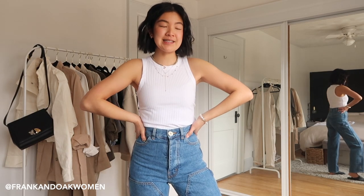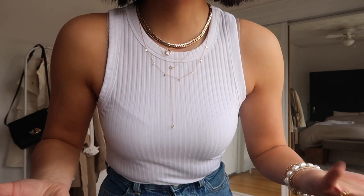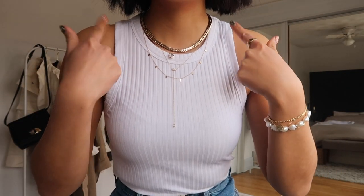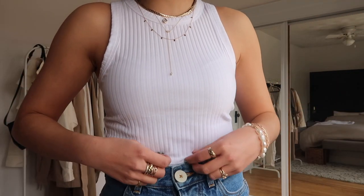Next up is Frank and Oak — a sustainably conscious brand from Montreal. Supporting Canadian brands is always high on my list. This is their ribbed racer tank. I love how it comes in at the top. It might be a little tricky with bra straps popping out, but I usually stick a piece of fashion tape right there so it doesn't move. It is a high neck, which I love, and there are ribs that add extra texture — but it's a really soft rib.